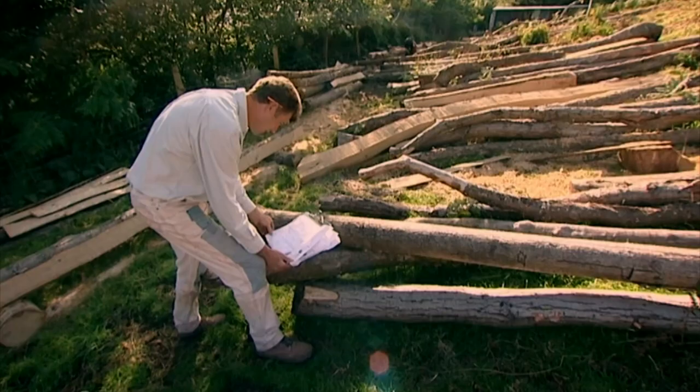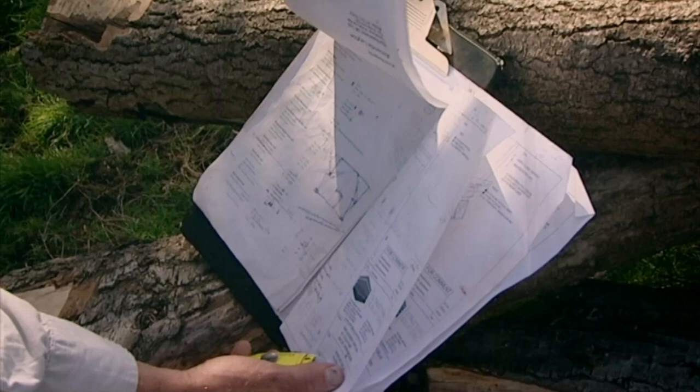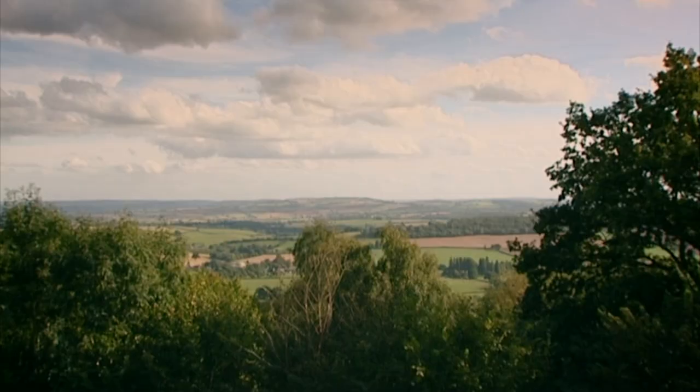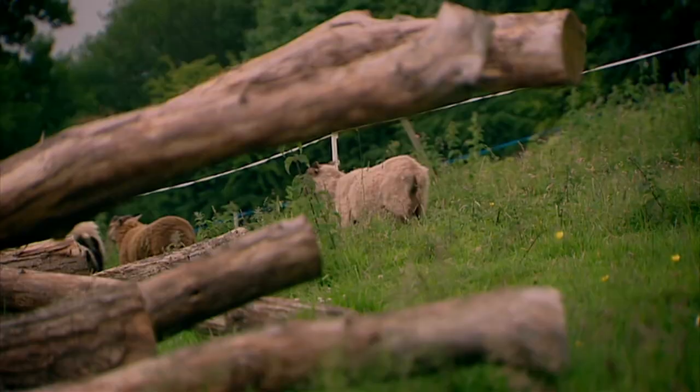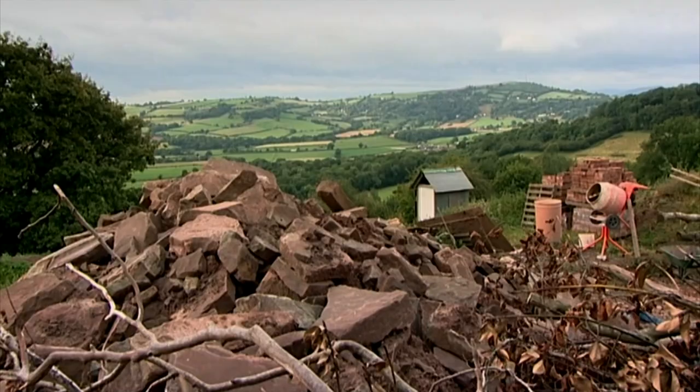From the start, it was clear that Ed and Rowena's house was going to reflect them and every aspect of their lives. It's quite organic in nature and very much of the ground. We're sort of amassing materials all the time — we have chestnut from a woodland, we have a certain amount of stone on site that we can use. Have you got a budget? In a vague sort of way.